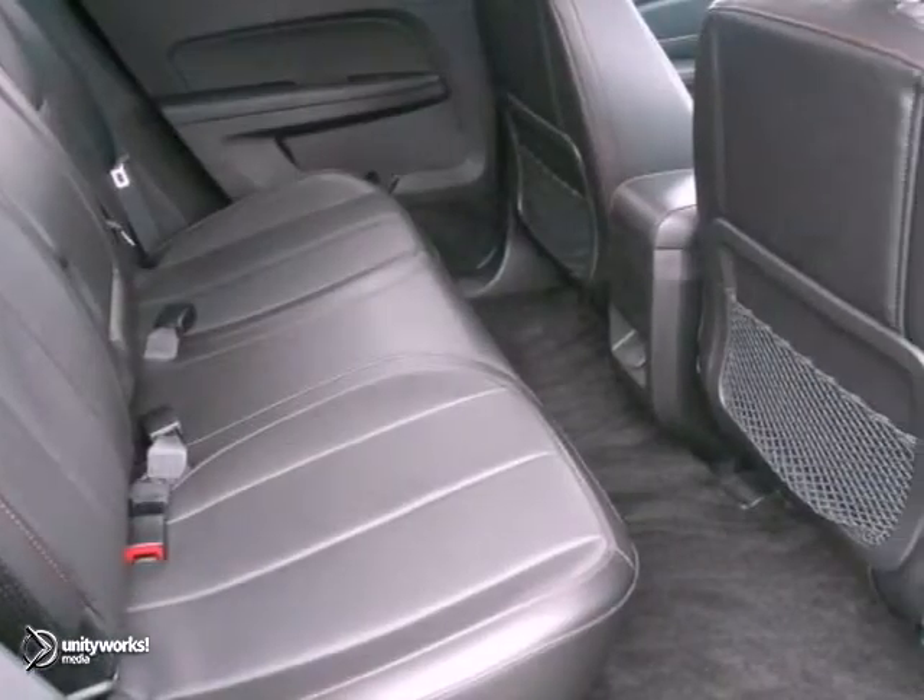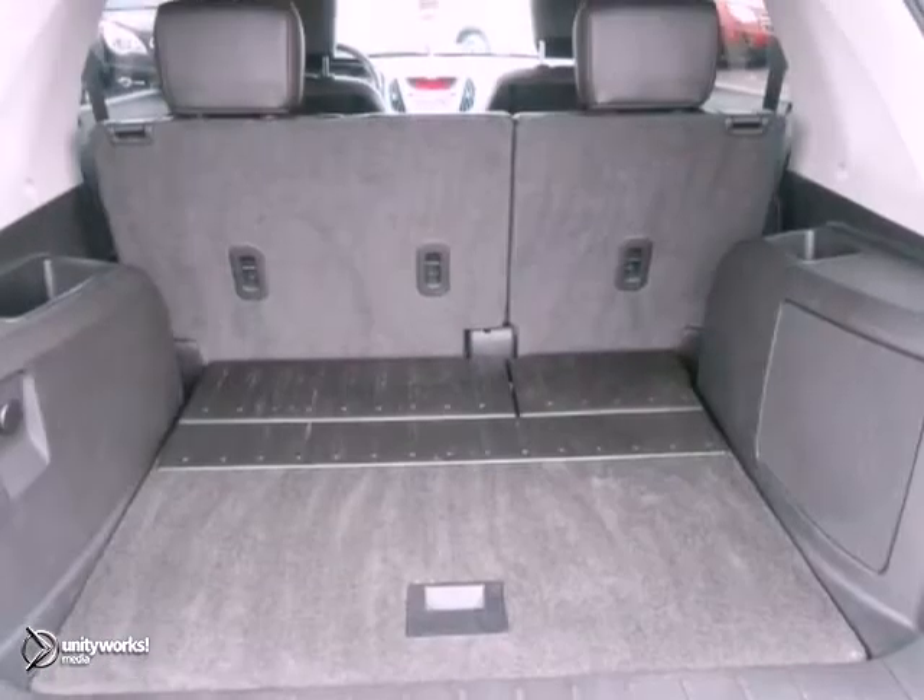It comes with heated mirrors, a backup camera, premium sound with a CD player, and heated leather seats.